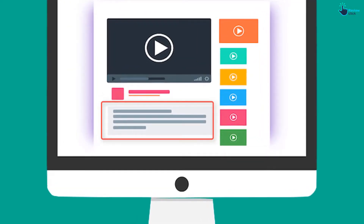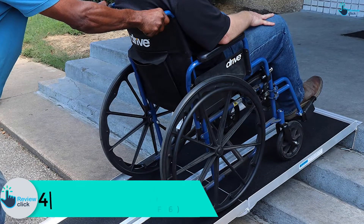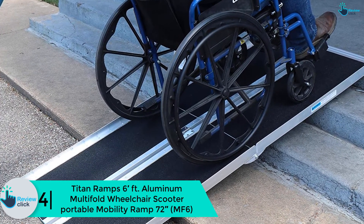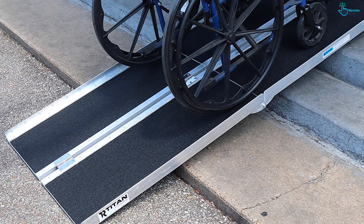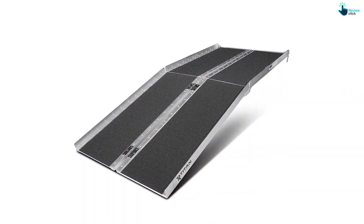Check out the description for more information about this product and the latest price. Moving on, at number four we have the Titan Ramps 6 feet aluminum multifold wheelchair scooter portable mobility ramp, 72 inches MF6. This portable ramp provides the perfect way to assist you getting onto raised surfaces easily and quickly. It is perfect for unloading and loading onto curbs, porches, steps, landings, or into mini vehicles.